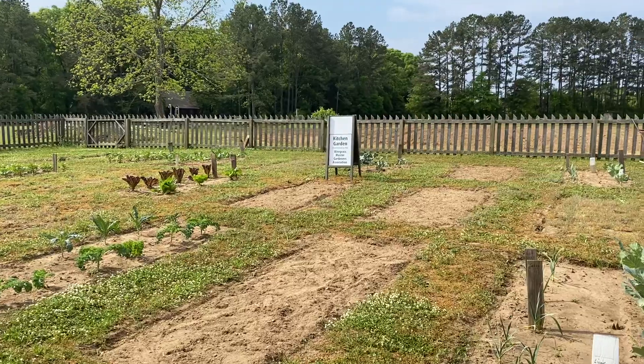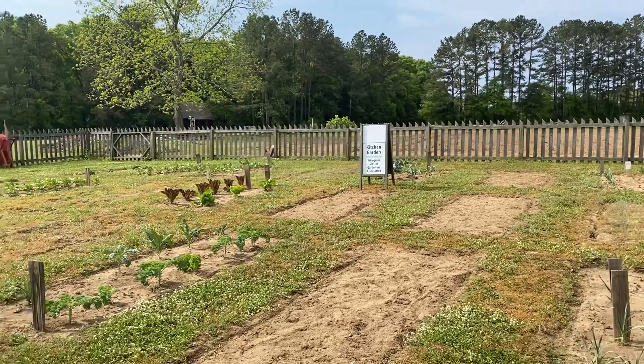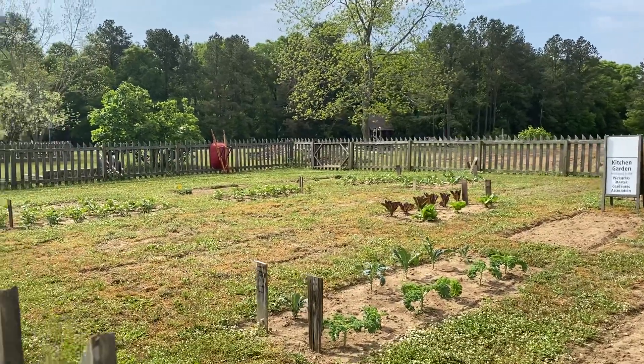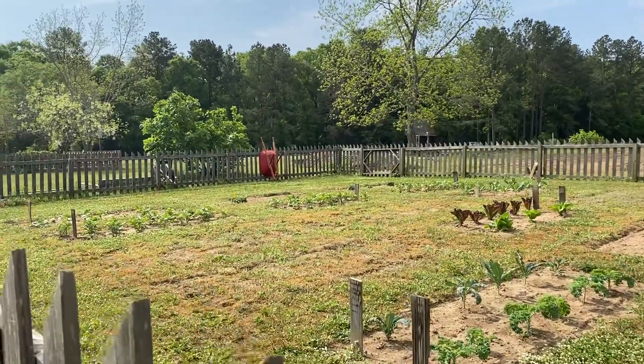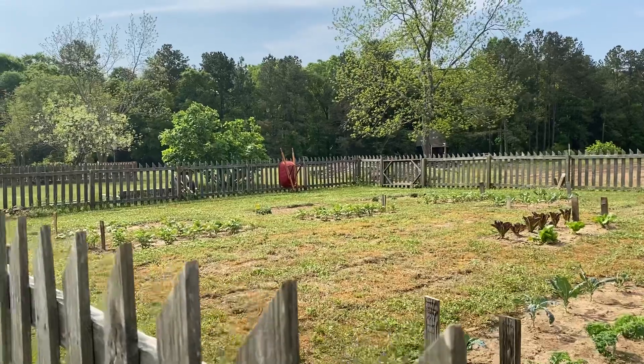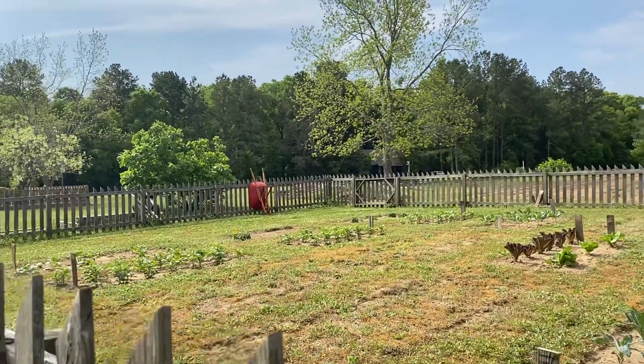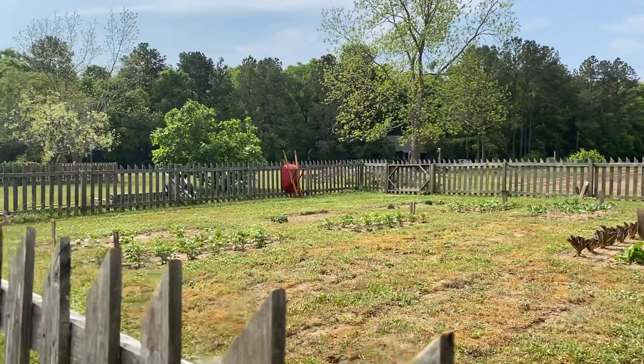We couldn't do this without the Wiregrass Master Gardeners Association, so I want to make sure we give them a huge thank you for coming out and taking care of the garden for us. Sometimes you can come out here and walk around and see them at work tending to the garden.